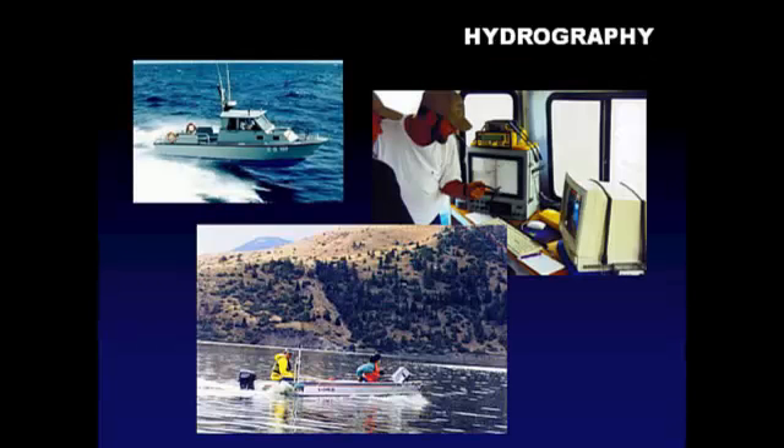Hydrographic surveying is surveying things we can't see — mapping the earth underlying any body of water, whether that's a riverbed, a lake bed, or the bottom of the ocean. Hydrographic surveyors have a unique and essential role that affects not only natural resources but maritime commerce.